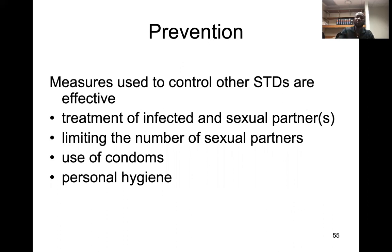Prevention measures to control sexually transmitted diseases are usually effective. Make sure you use condoms when you have sex, especially with multiple sexual partners, limit the number of sexual partners, and ensure personal hygiene is maintained.